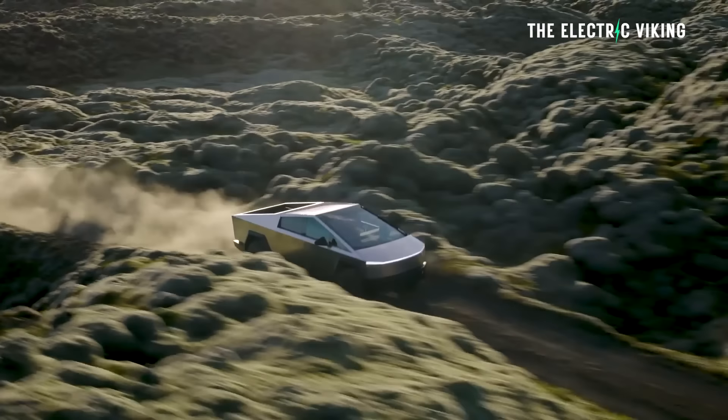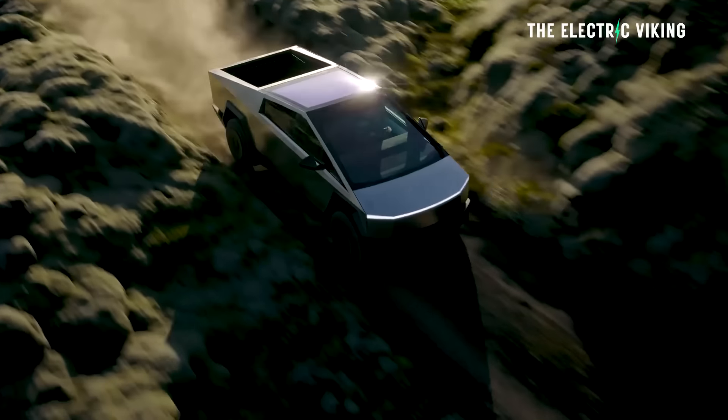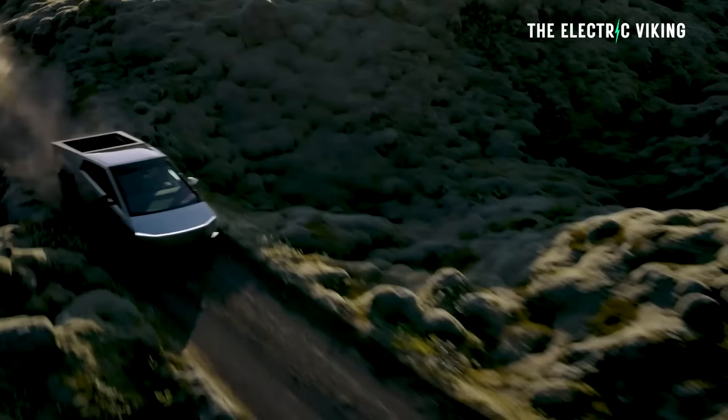Not many people own a Cybertruck, but Tesla does have more than 2 million reservations. More people Google Cybertruck than any other car in history, so I assume there are a lot of people that want to know about this stuff.